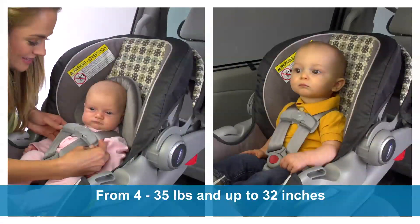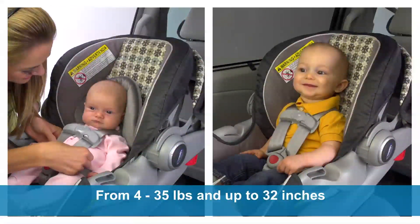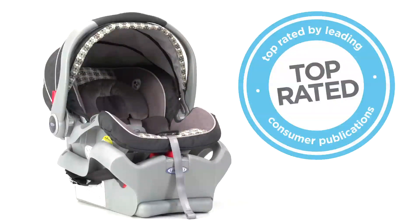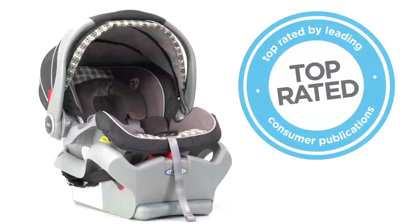This seat combines the ultimate in safety and comfort to protect your baby from 4 to 35 pounds and up to 32 inches. The Graco SnugRide Classic Connect 35 is top-rated by leading consumer magazines, making it one of America's most popular infant car seats.